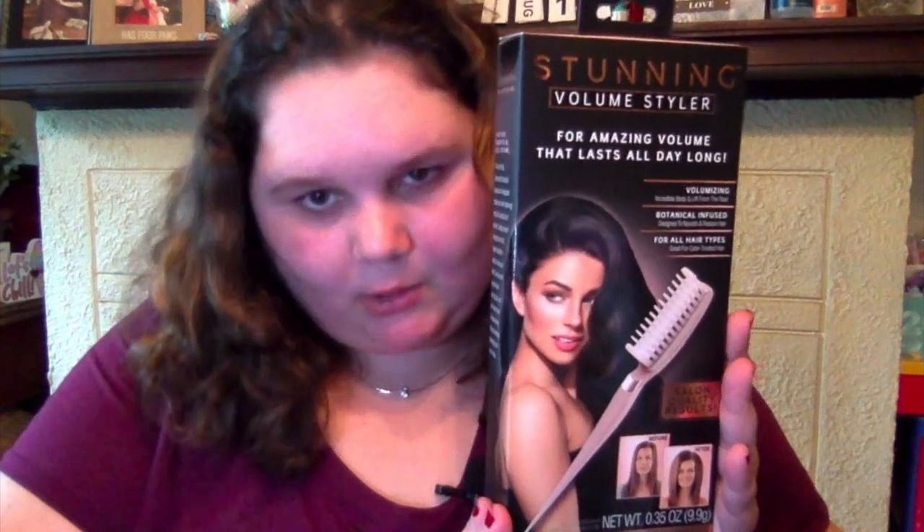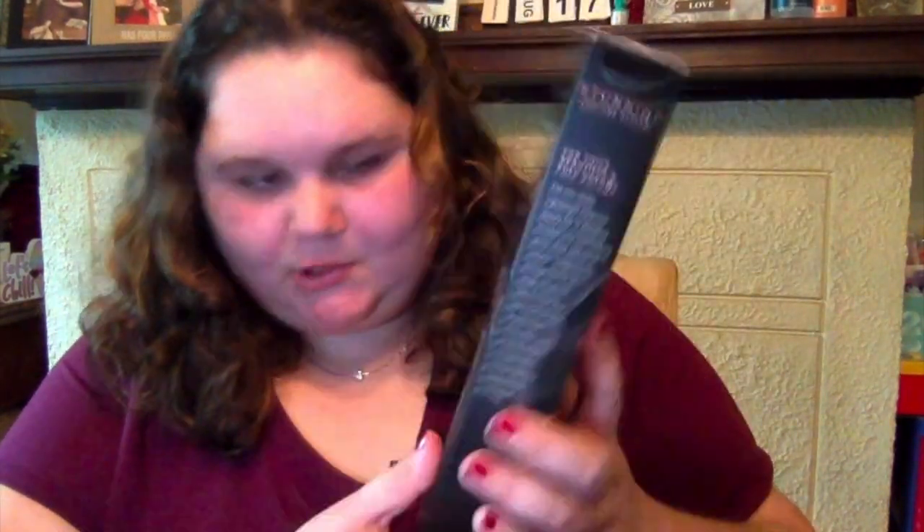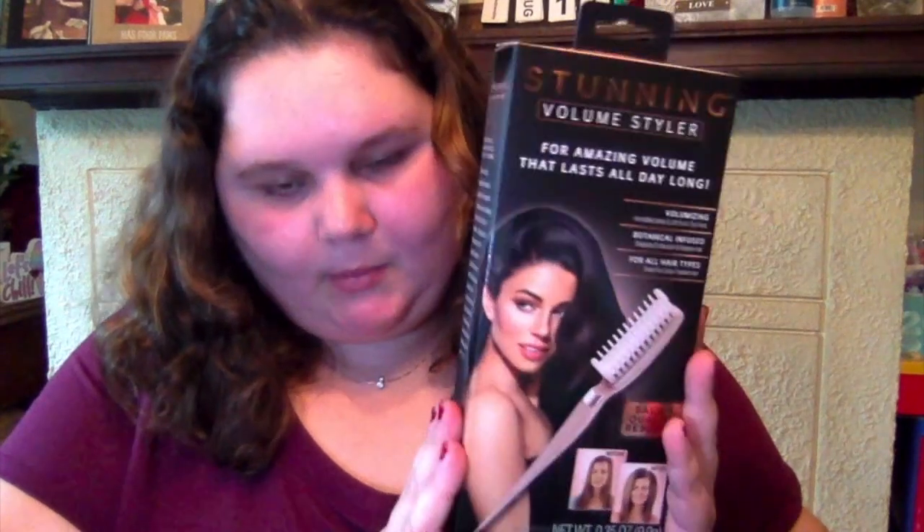Another jackpot find: a Stunning Volume Styler — it's a volume brush that promises amazing volume lasting all day. This is at my Dollar Tree and it's not normally a dollar item! I'm hyped and I might make a video trying it out.